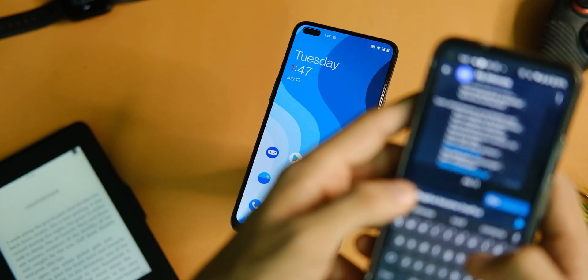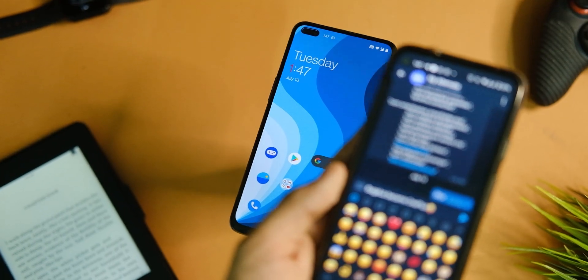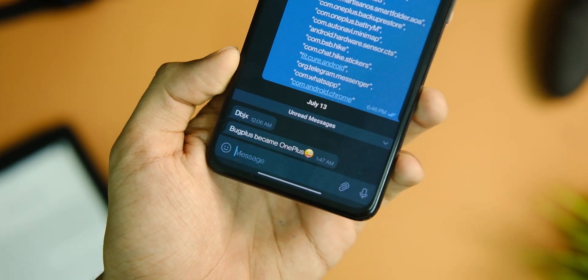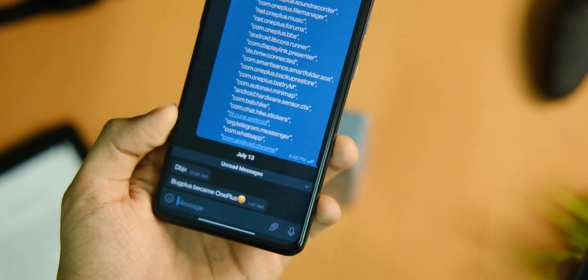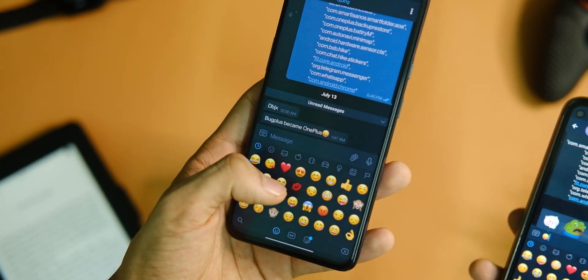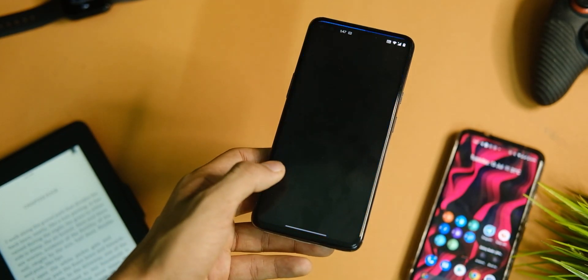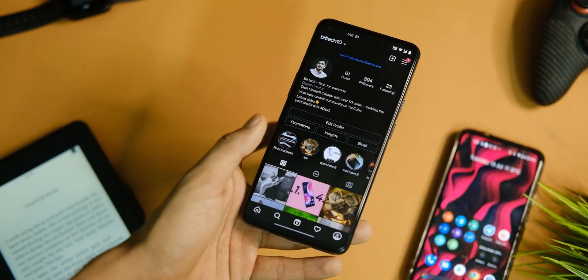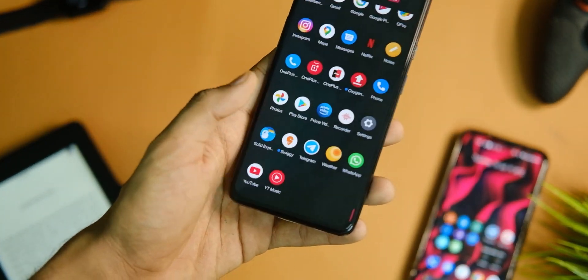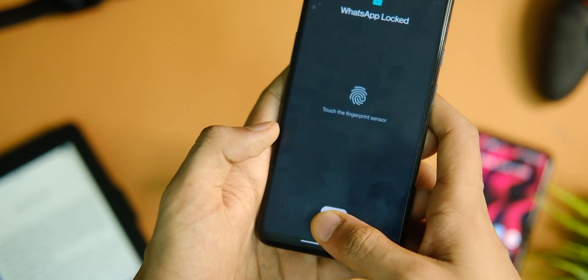About the notification delay — I'm finally happy to say that it has been fixed for all applications. This was a big issue that stopped me from staying on Android 11, as I used to miss a lot of texts, invites, and comments. I tested it with Telegram, WhatsApp, and Instagram and there have been no issues so far.